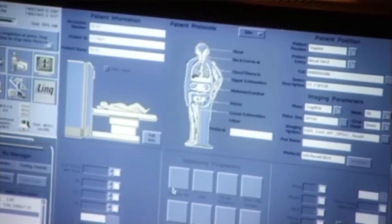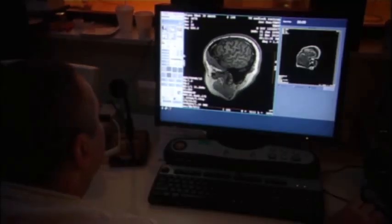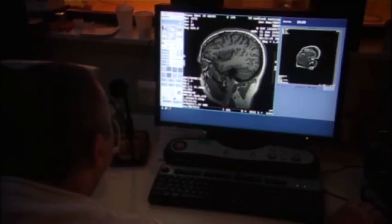The expertise and computational resources to perform these types of analysis are currently very much localized in a very small number of brain imaging centers around the world. So the idea behind New Grid is to make all of that available very easily to anybody who wants to get access to it.